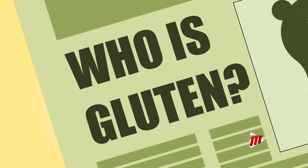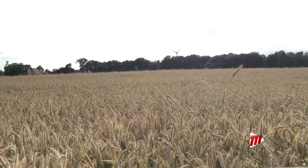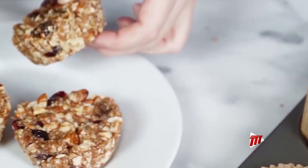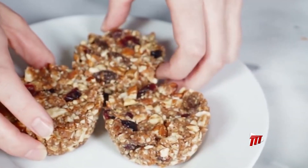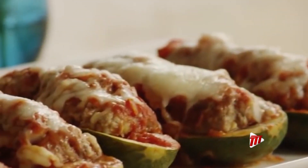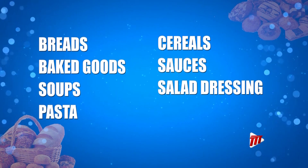Gluten, in simple terms, is a general name for the proteins found in wheat, barley, and rye. It's what helps food maintain its shape, acting as a glue that holds food together, and can be found in many types of foods — even ones that we would not expect. Wheat is commonly found in foods such as breads, baked goods, soups,